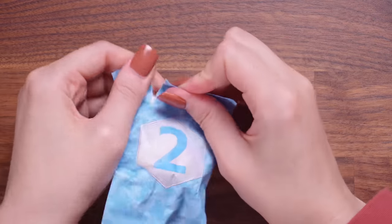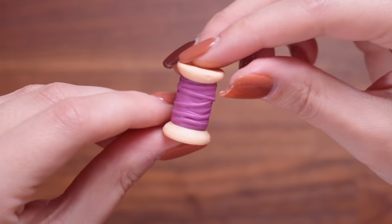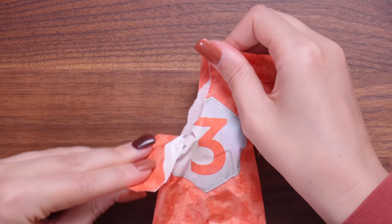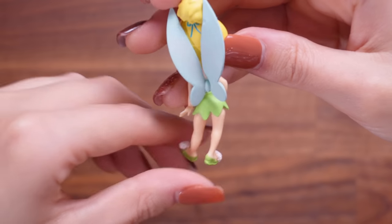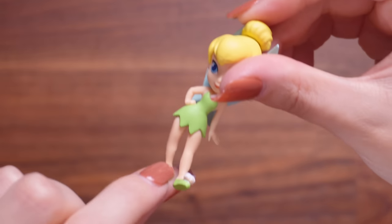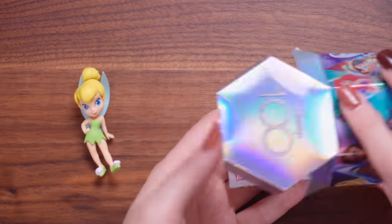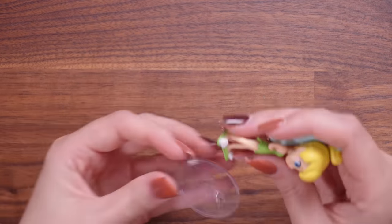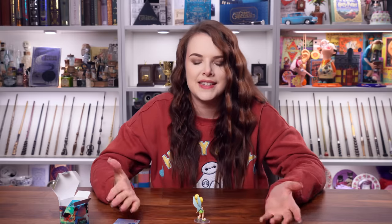All that's left is the main shebang — opening the character in bag number three. After all of our guesses, is it going to be Tinkerbell? Yes, it is. Here she is up close. She's got her wings, her cute little tiny slippers with pom-poms and her little green dress. Very cute. Inside this box were a few other things, including a stand which we can put Tinkerbell's feet inside. There we have it, and she can stand like so.